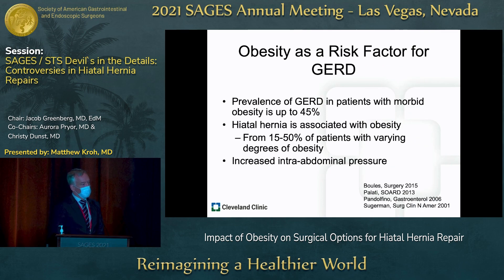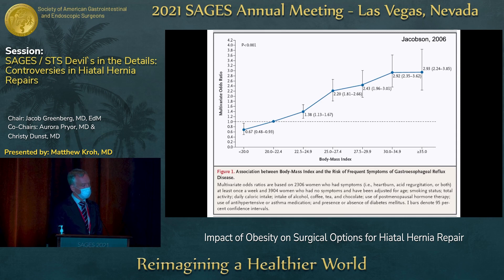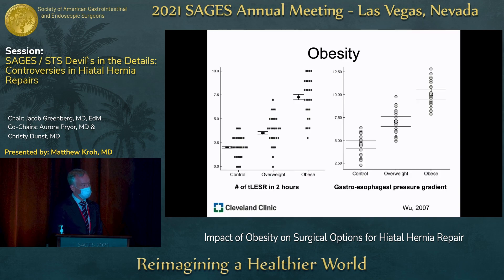Obesity is a risk factor for GERD. In patients with severe obesity — BMI greater than 40 — upwards of half have GERD. Hiatal hernia is associated with obesity in 15 to 50% of patients with BMI 30 and upwards. This is partly related to increased intra-abdominal pressure, and we know that as BMI goes up, the likelihood of having GERD increases as well.